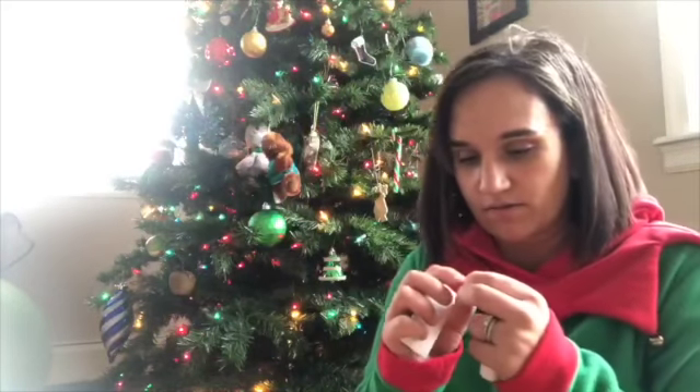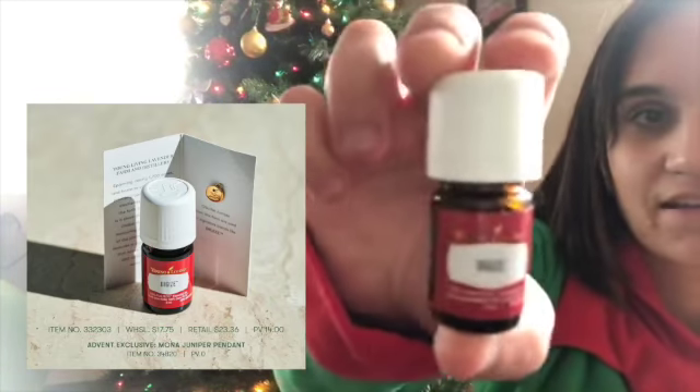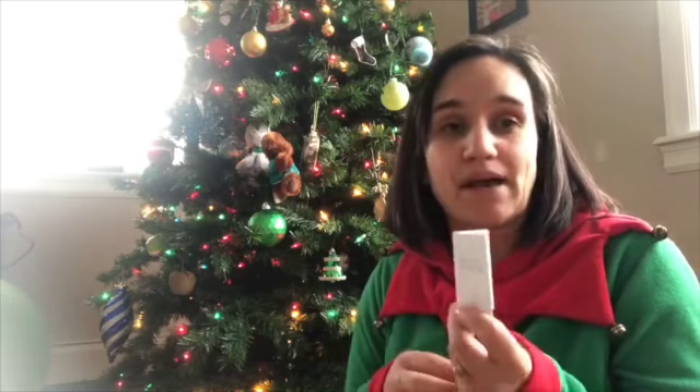So we are in the lavender fields of Ohio or Utah — so cute! There's a little charm to add to the necklace, and we got a 5ml of Digest. This is great if you have any stomach issues — put it on your belly, especially if you eat in the middle of the night. If you put this on your belly beforehand, like the night before, it will help you out a lot.